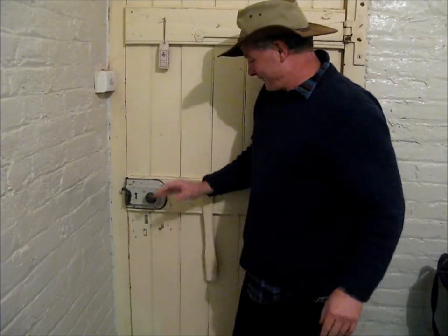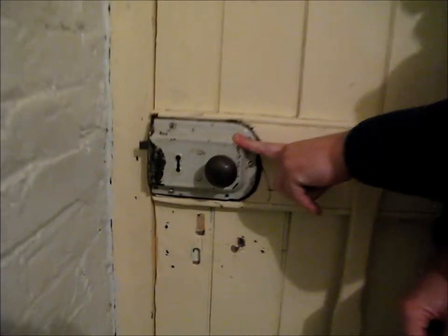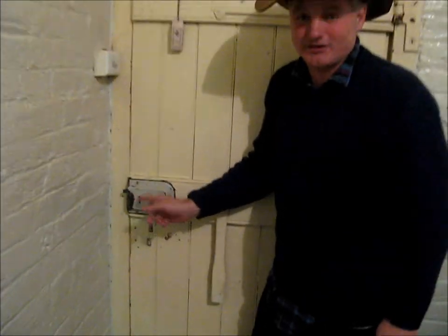Now, about 50 years after that, along came this little gem, which is probably a hundred years old now. Of course, it doesn't work — well, it does work, but it doesn't lock, and that key is long since gone.